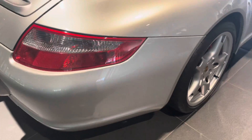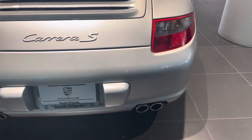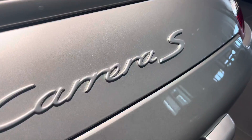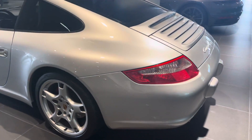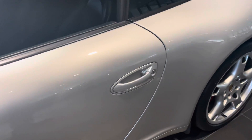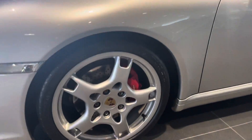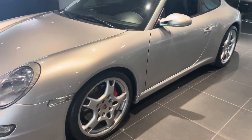Rear fascia looks just as nice, as well as the tail lights and quad exhaust. Badging looks perfect — just a very, very stellar shape. All four wheels look fantastic, no curb rash. We'll also send you a video of the interior.